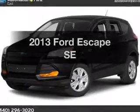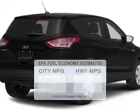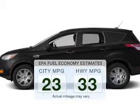Imagine yourself in this 2013 Ford Escape. This is the set of wheels you've been looking for. Save your money — make fewer trips to the gas station to fill your tank when driving this fuel-efficient vehicle.